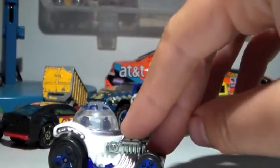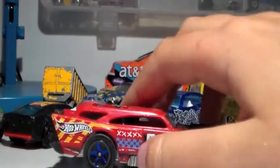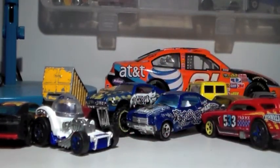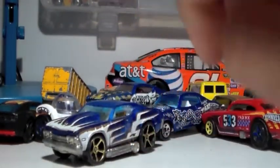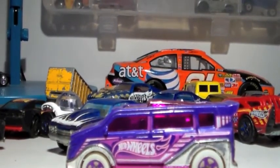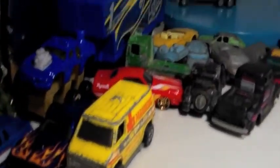Now that I got it for free I really like it — out of the package it looks better than I expected. Then I got this cool demolition car — the Chevy Chevelle I believe. And last but not least, a speed box. Thanks for watching, I hope you liked the video — bye!